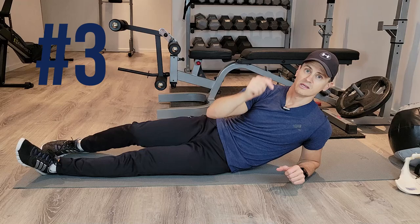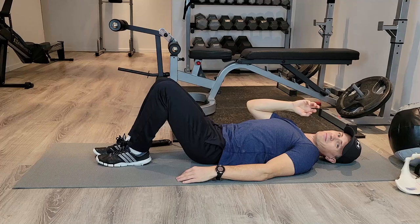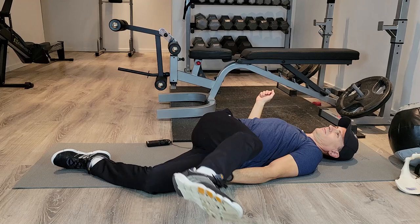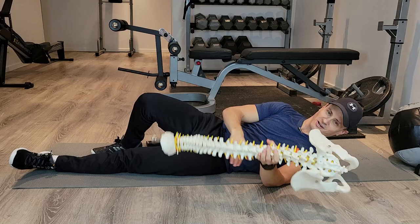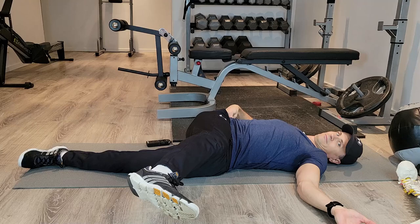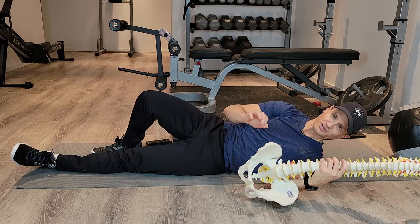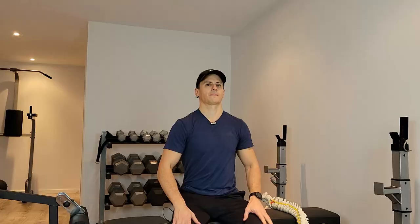The next stretch you want to avoid is this one. It's a very popular stretch and in certain circumstances it can be appropriately prescribed, but most of you can find an alternative. The discs over time do not like flexion or excessive rotation, especially if those movements are combined — flexion and twisting together will damage your discs. If you've ever damaged a disc, you know that if you could go back in time you'd do everything you could to prevent it. So this stretch is just not worth it.